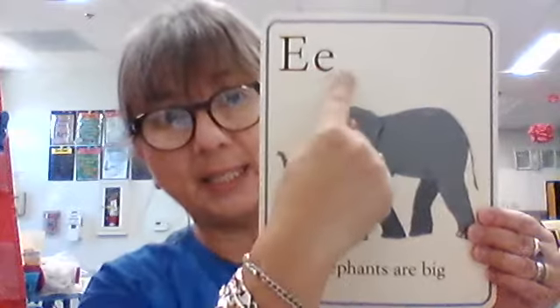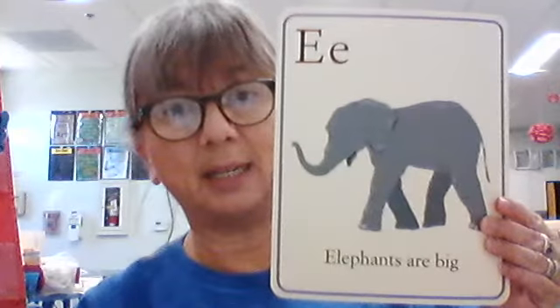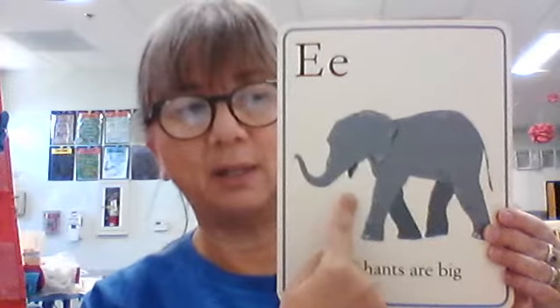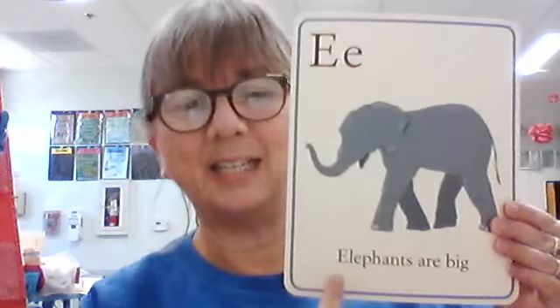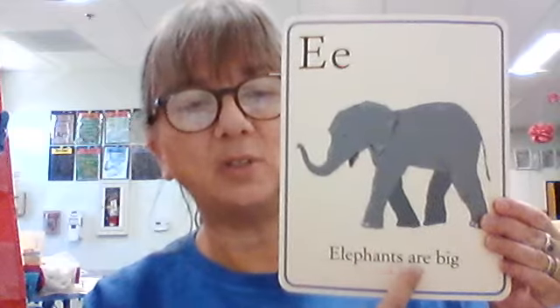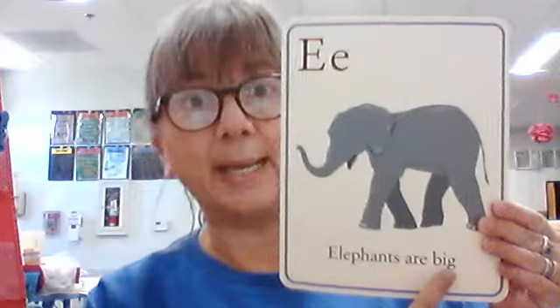Big E, little E. What is our initial sound? Eh. What is this a picture of? An elephant. What does the sentence say? Elephants are big. Is that true? Thumbs up — it's true. All of these sentences have been true so far. They're giving us a factual statement as well. Isn't that great?